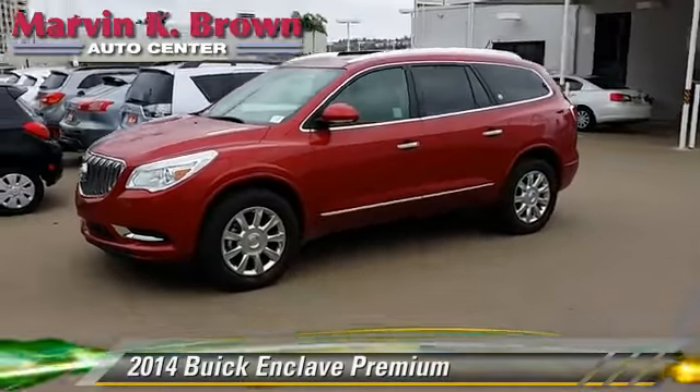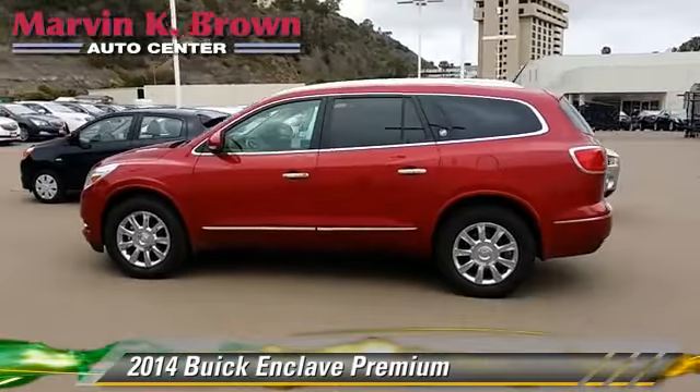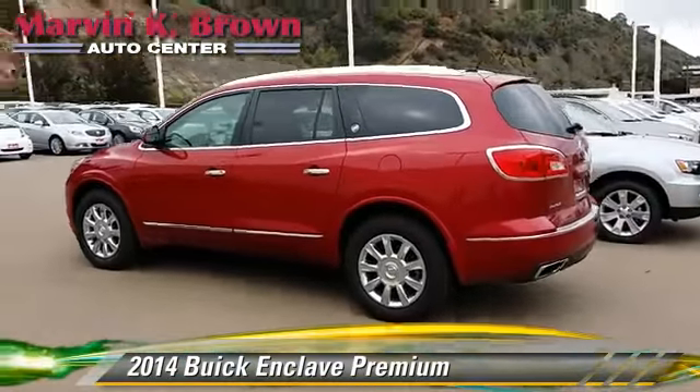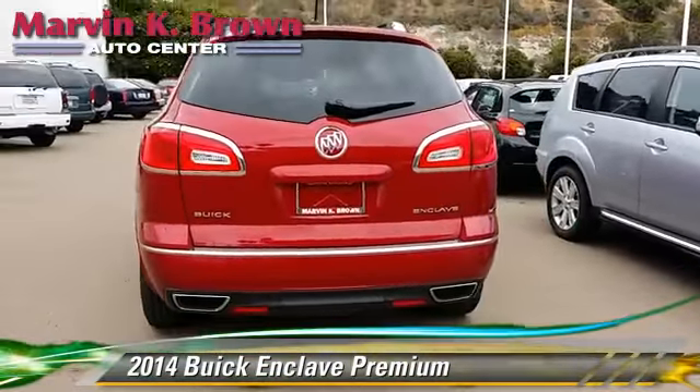The 2014 Buick Enclave, powered by a 3.6-liter V6 engine with a 6-speed automatic transmission. This vehicle is well-equipped.